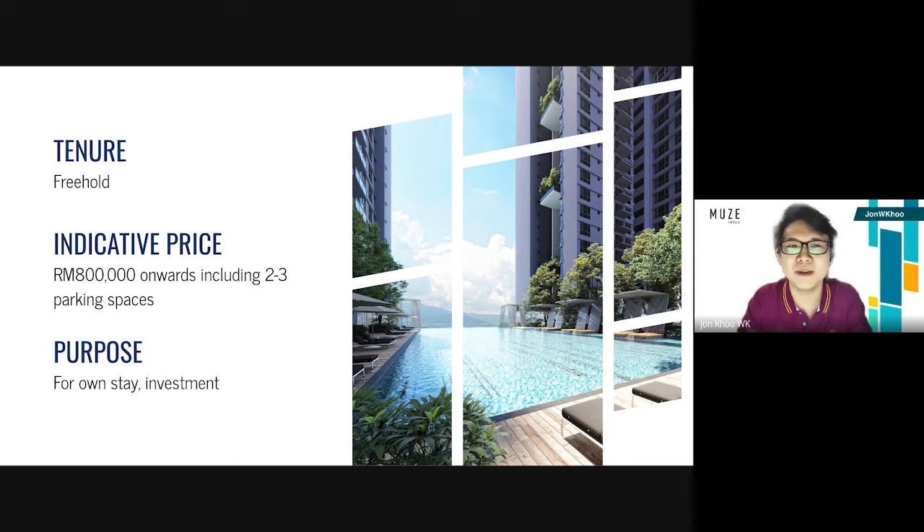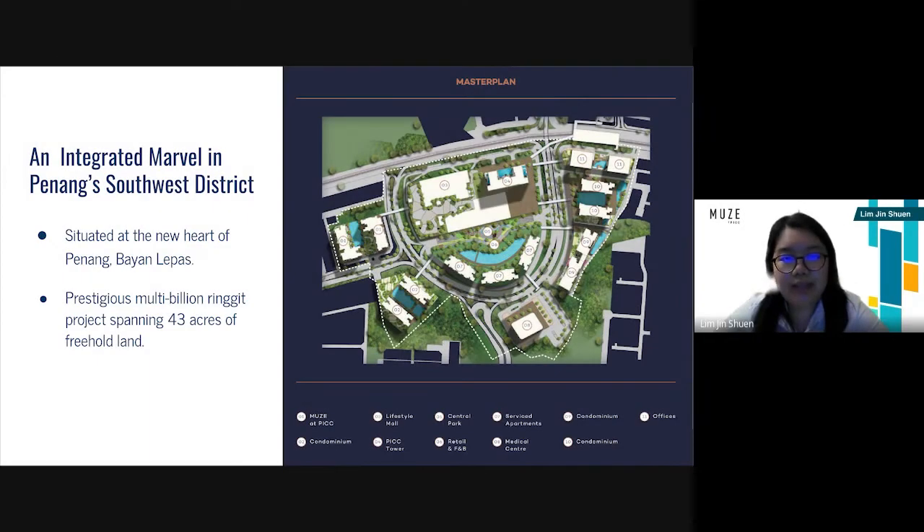Where is this place strategically situated? It is strategically situated at the new heart of Penang in Bayang Lepas. PICC is a prestigious multi-billion ringgit project spanning 43 acres of freehold land.